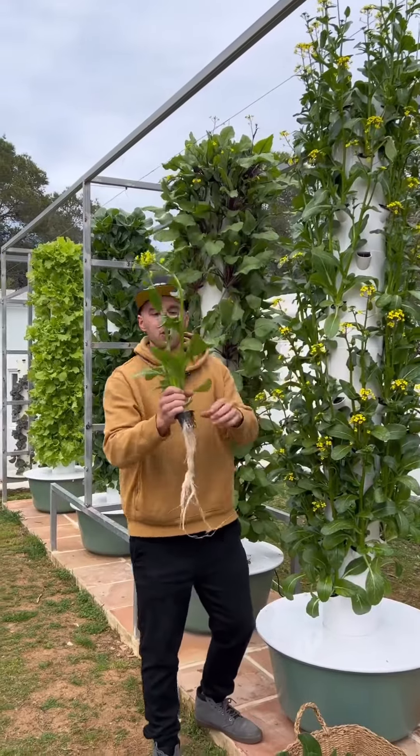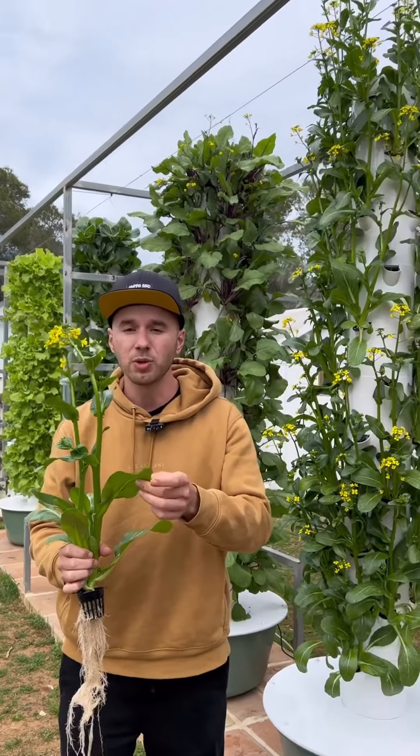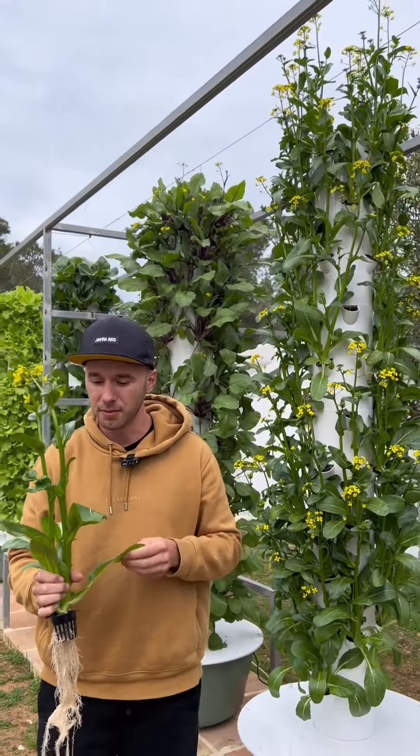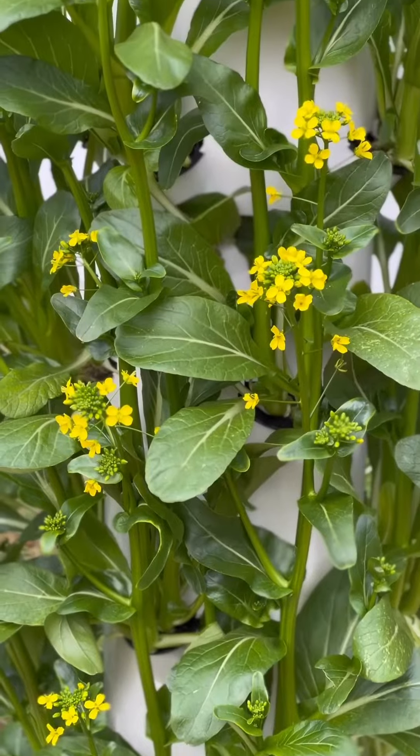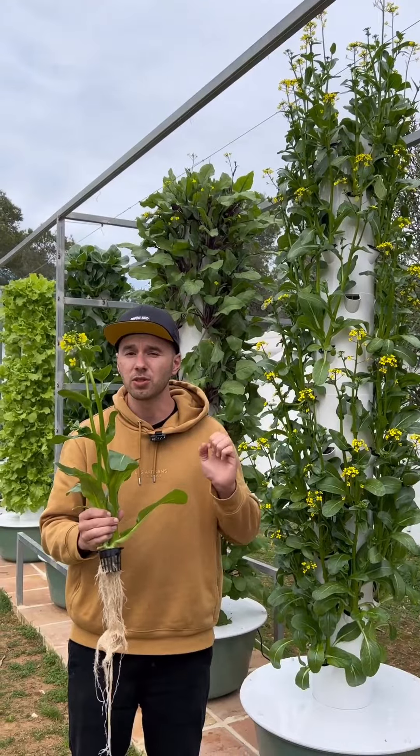This one right here is known as Choi Sum, also known as Chinese flowering cabbage, and it has a surprisingly sweet and mildly spicy flavor. This Asian brassica is a popular choice in Asian dishes, especially in Chinese cuisine, particularly in Cantonese cuisine.